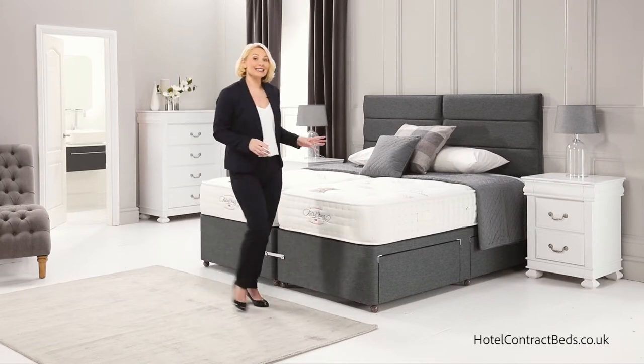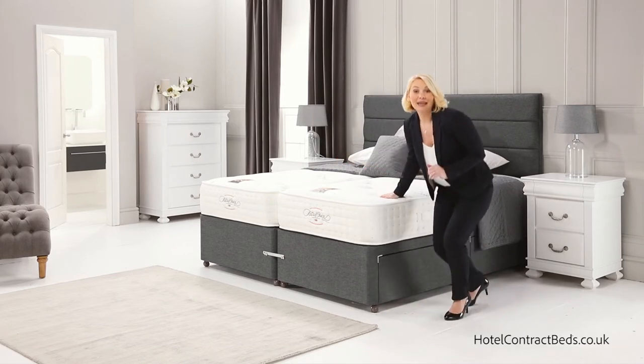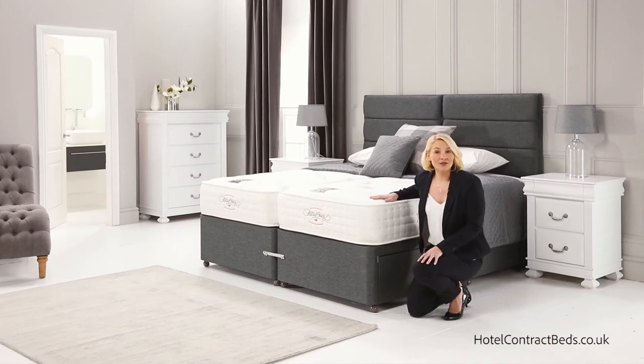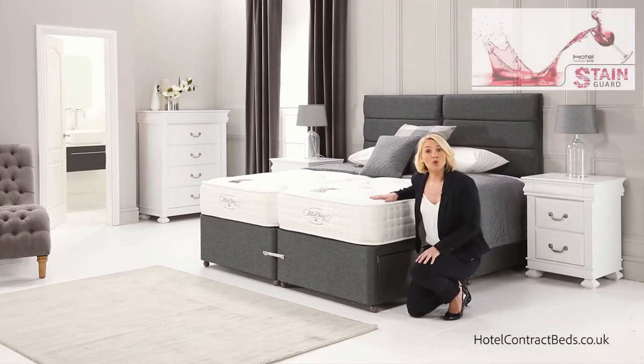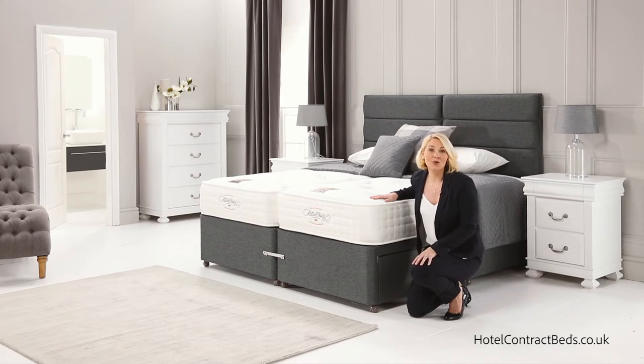Our bed bases are second to none with solid sides and ends making them probably the strongest in the marketplace today. Available in a choice of fabrics or our unique water repellent stain guard vinyl. This model is shown with four storage drawers. Please refer to our base video to view all our available storage options.